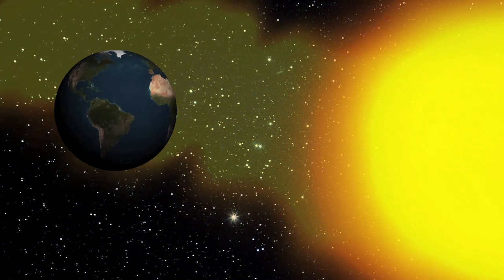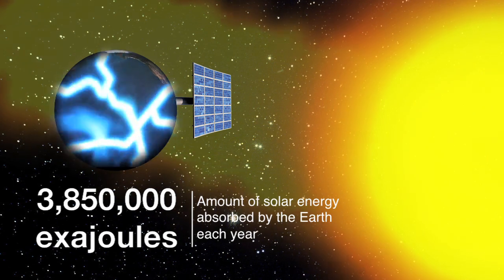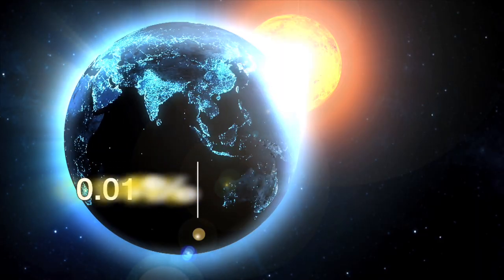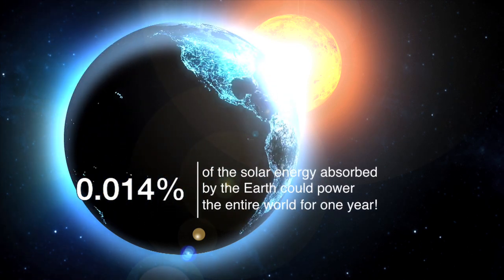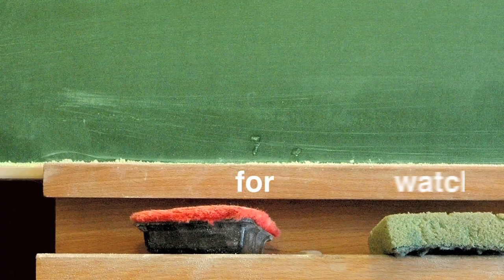Fun fact: the Earth absorbs approximately 3,850,000 exajoules a year of solar energy. If we were able to harness just 0.014 percent of that solar energy, we would be able to provide energy for the entire world for one year. Thank you for watching.